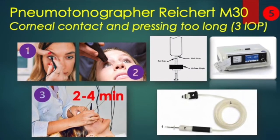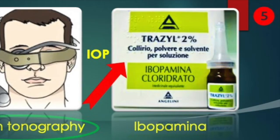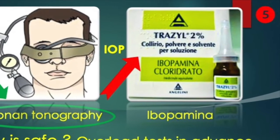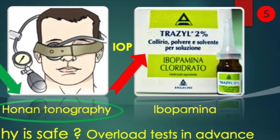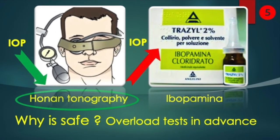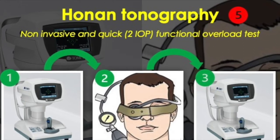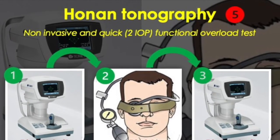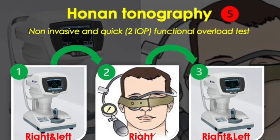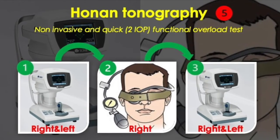The only pneumatic tonograph available is the Reichert M30, but it is quite aggressive due to prolonged corneal contact and the need for three pressure measurements — one sitting and two lying down. As the classic overload test, we have ibupamine, which increases the production of aqueous humor, but we preferred to design a new tonographic test with the use of the Honan ball. It consists of measuring the pressure in both eyes with an air tonometer, applying the ball to the right eye for two minutes at 40 millimeters of mercury, and remeasuring the pressure in both eyes.